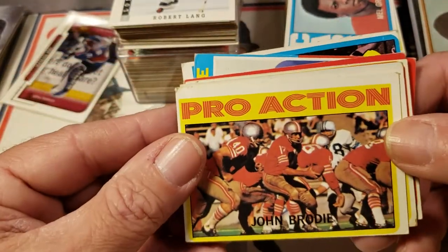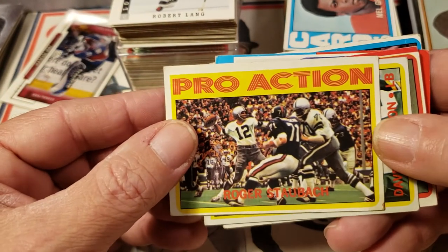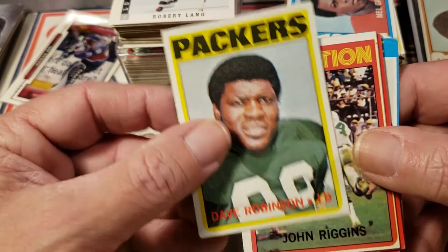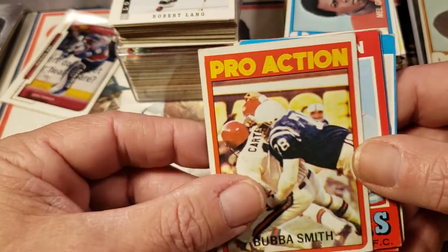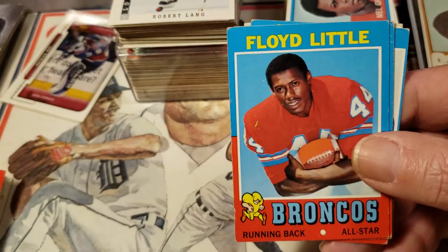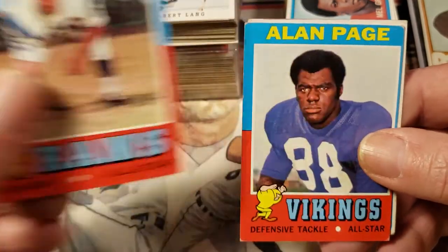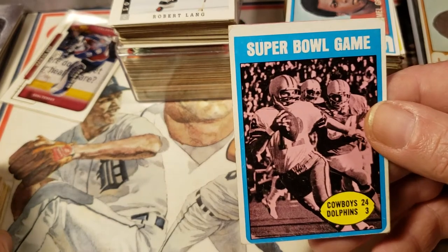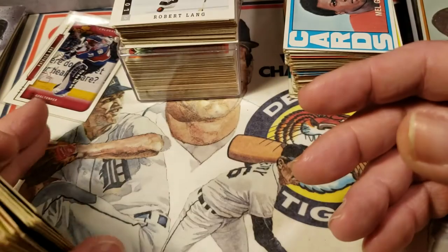Then we got some John Brodie pro action card, a Roger Staubach — which is a really nice card. Dave Robinson — Hall of Famer with the Packers. John Riggins — another Hall of Famer in action. Bubba Smith — another Hall of Famer. Kenny Houston — also in the Hall. Floyd Little is also in the Hall. Tom Mack again. Alan Page — also in the Hall of Fame. And then I got a Super Bowl game card — Cowboys beat Dolphins 24-3 that year. And that was it for the football lot that I got.